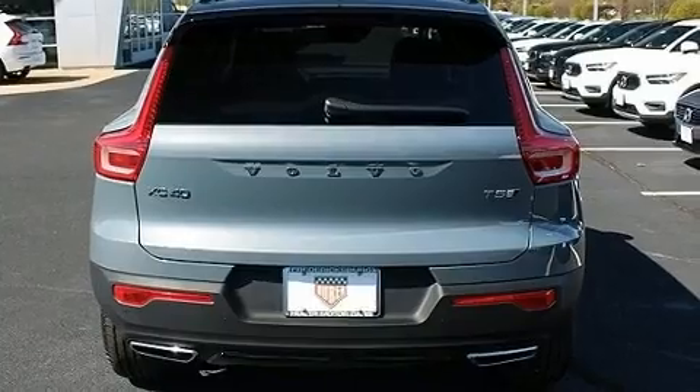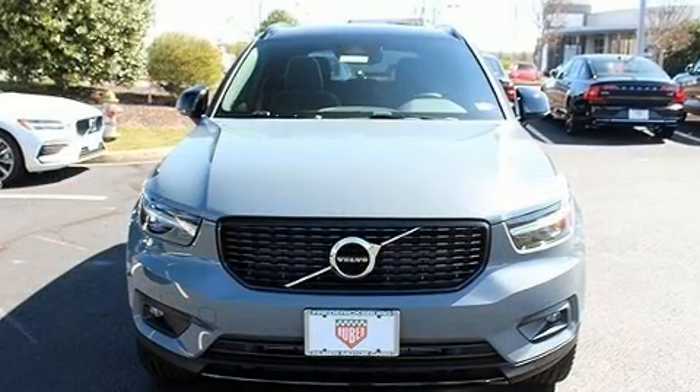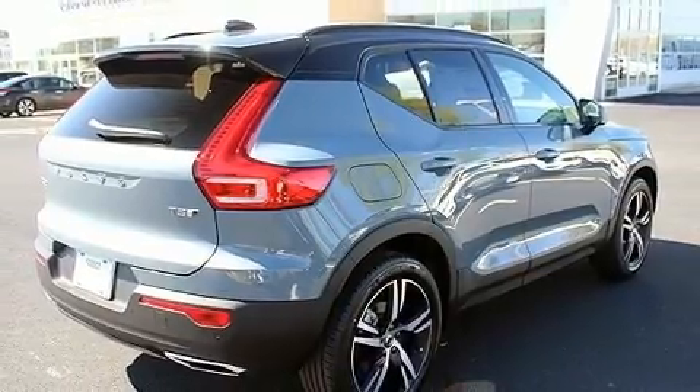All of the premium features expected of a Volvo are offered, including leather upholstery, an automatic dimming rearview mirror, an outside temperature display, front fog lights, turn signal indicator mirrors, and power front seats.